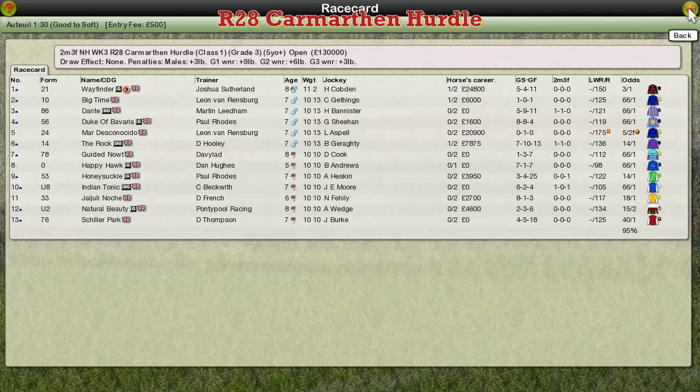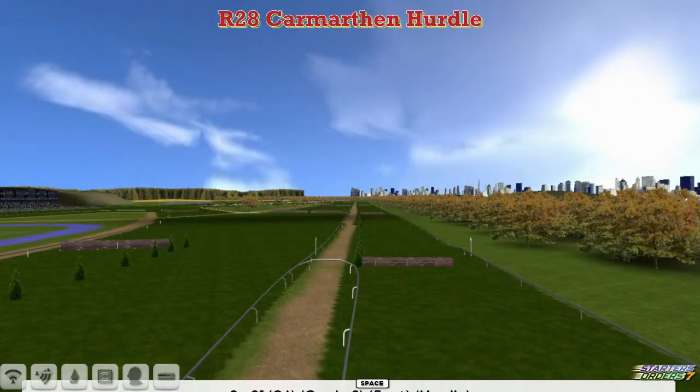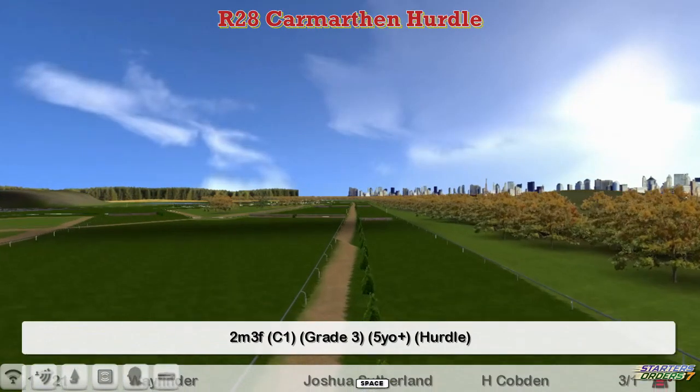The Carmarthen Hurdle is first up for me today at Oitoi. Let's take a look at the list of the runs. It's a two mile three furlong Grade Three.